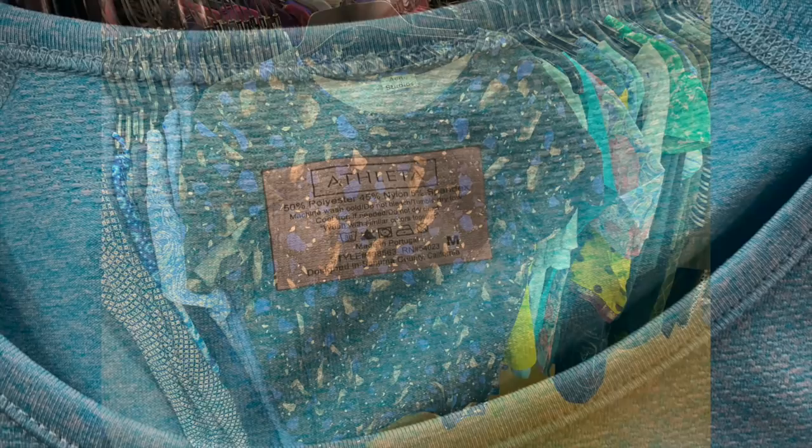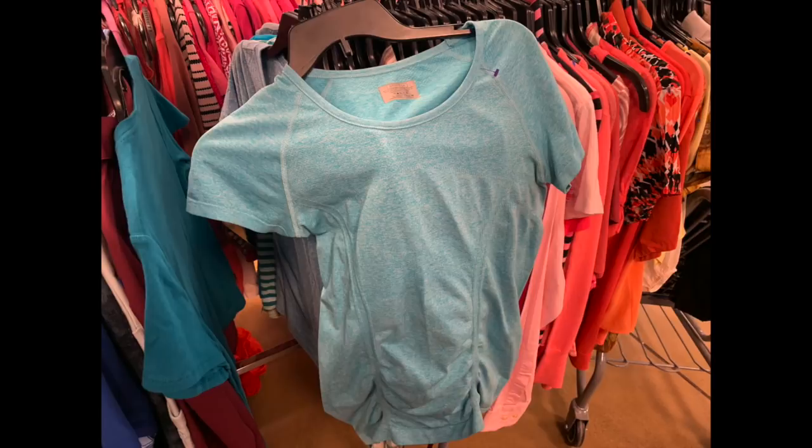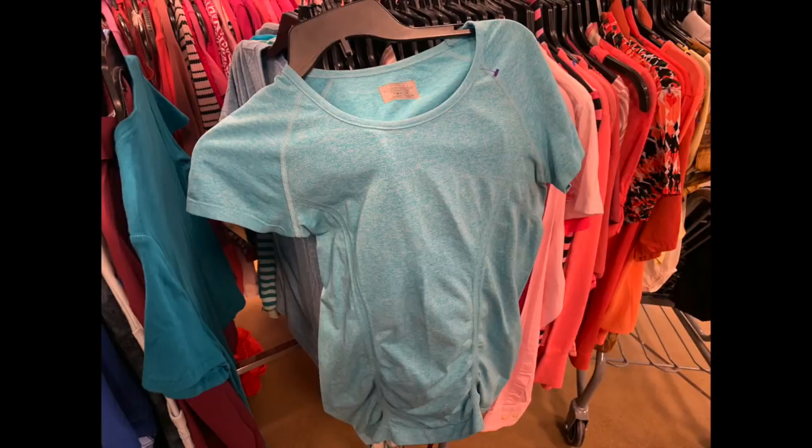Athleta is an excellent sportswear brand that tends to do very well online. This was a turquoise short-sleeved shirt at $5.99 and I made a mistake - I left this behind. I realized afterwards I should have grabbed it because it's a pretty easy $20 to $25 flip and for $6 it really would have been worth my time. Next time I'm going to pick up the Athleta when I see it, especially if it's in really good condition.